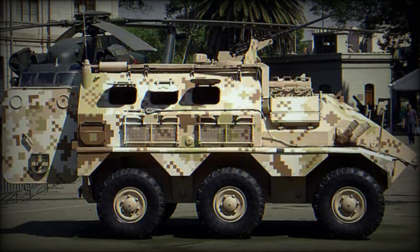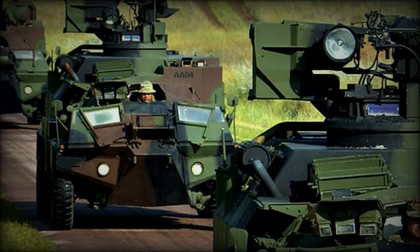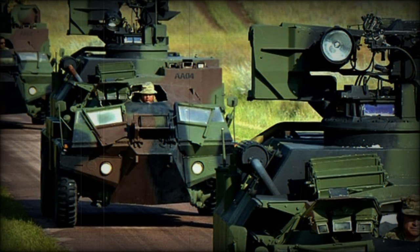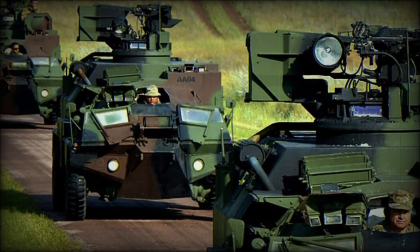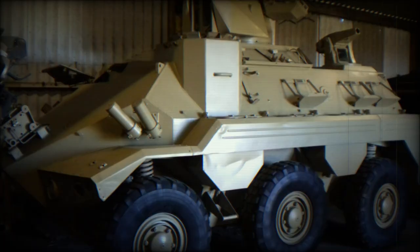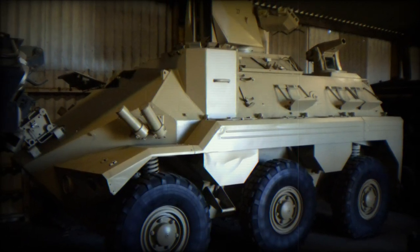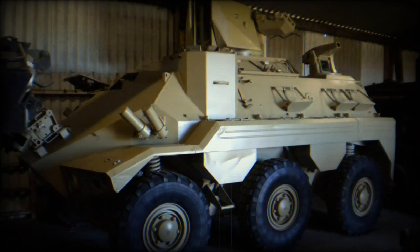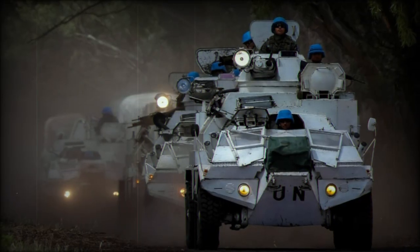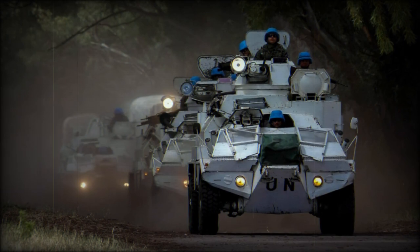The VCR is driven by a Peugeot PRV V6 diesel-fueled engine developing 145 horsepower to a conventional 6x6 wheeled arrangement. The inner axle can be raised from the road as needed. Tires are of the run-flat variety, giving the crew an additional survival capability, and it is further suspended across all of the road wheels allowing for some cross-country travelability.